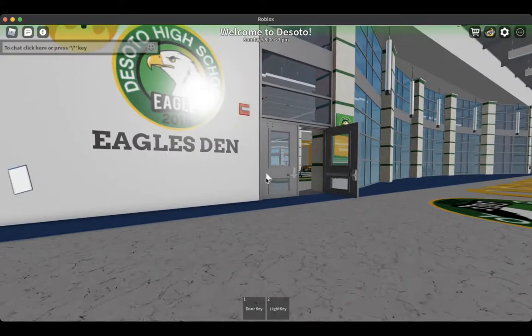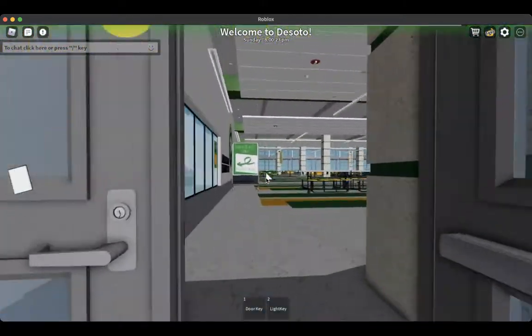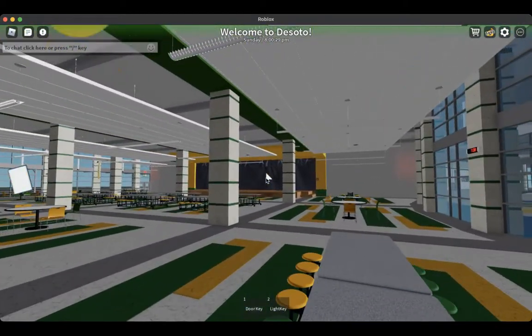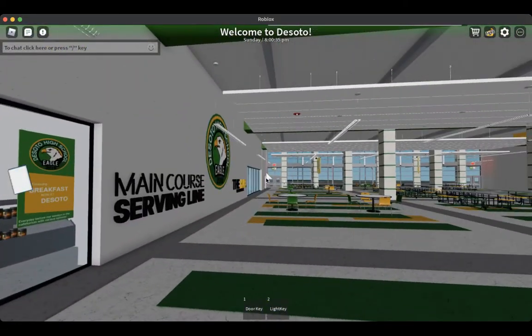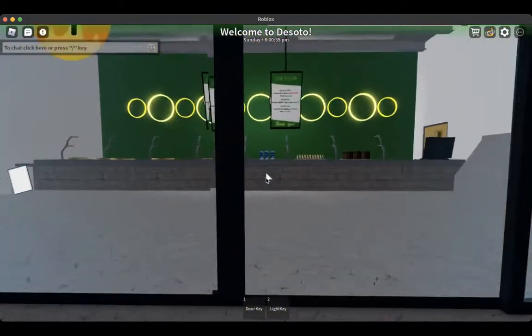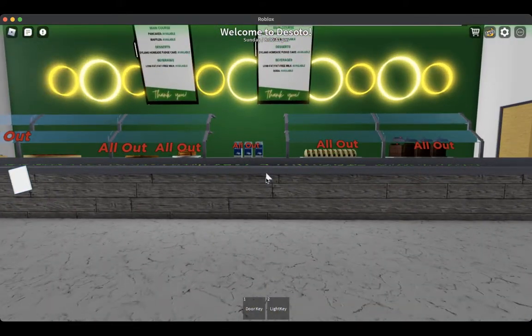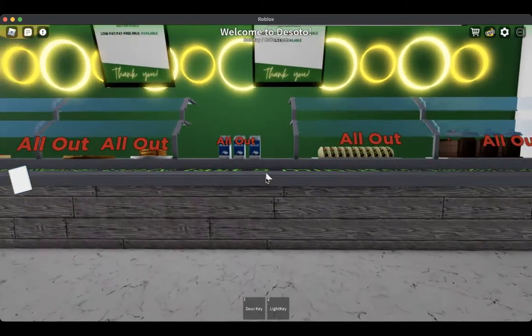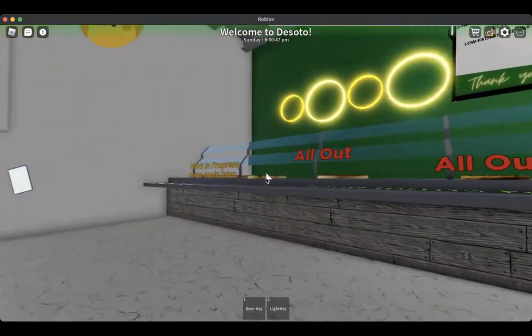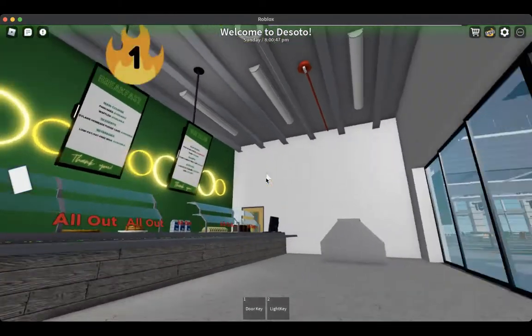We will be coming this way to the cafeteria. This is where you have your breakfast and lunch. There is the main stage, and back there is the Eagles shop and the hallway to get to the second pod, which you'll be seeing in a minute. Over here is our lunch and breakfast items — some of these are still a work in progress.